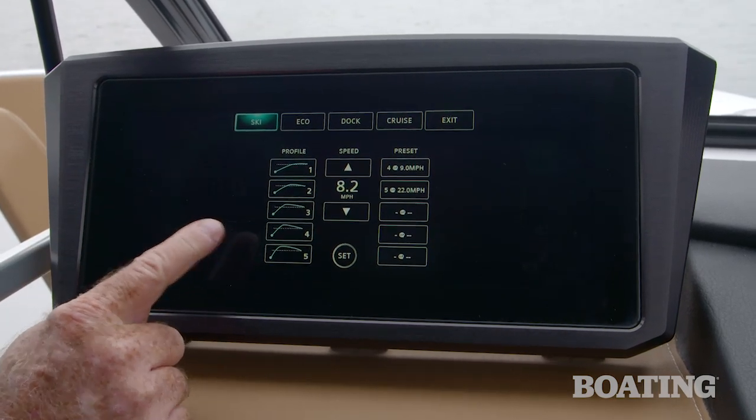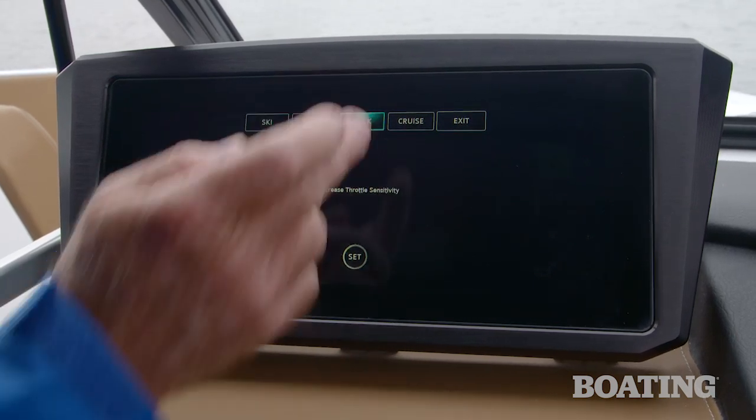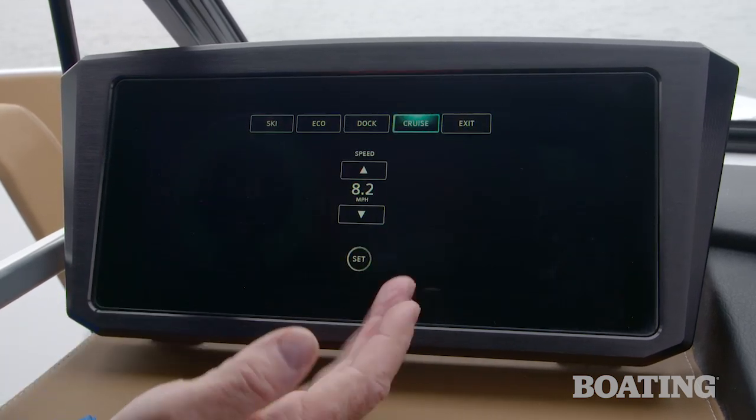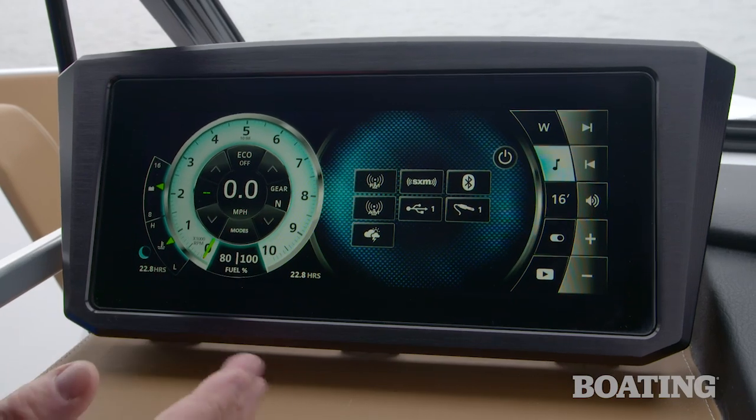I can set up five different skier profiles. Eco helps you maximize fuel economy. Docking decreases throttle sensitivity for easier docking. Cruise control gives you speed control, or you can just operate it normally with complete control of the throttle in your hand.